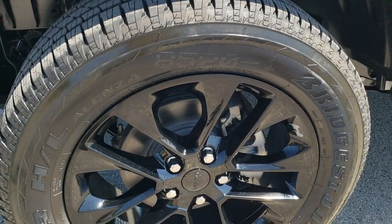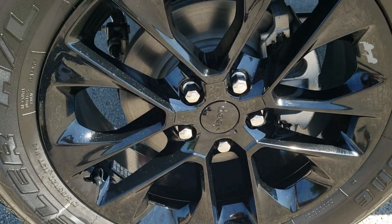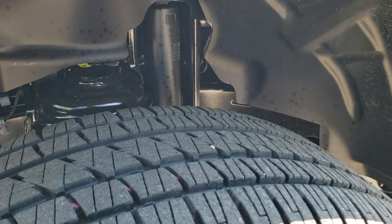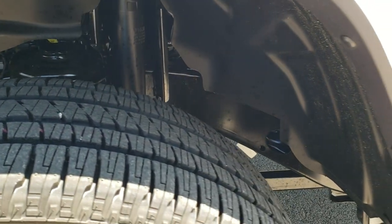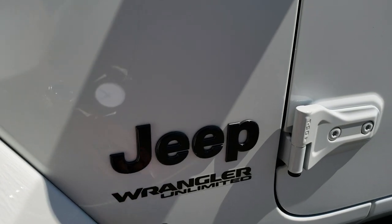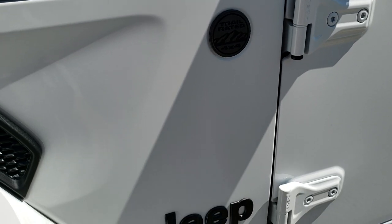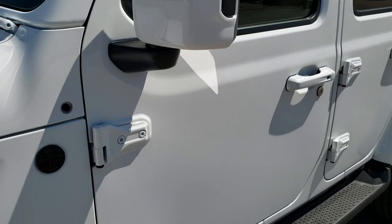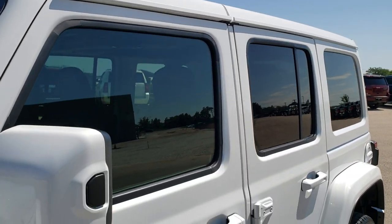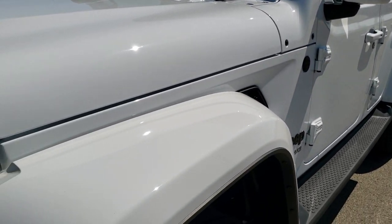First off, it gives you the 20 inch painted black alloy rims with Bridgestone Dueler HL 275/55 R20 tires — they definitely have a highway terrain pattern on them. You get the blacked out gloss black Jeep logo, the gloss black inserts, the black trail rated badge, black Wrangler Unlimited lettering, color matched mirrors, color matched hard top, color matched door handles, and color matched fenders.